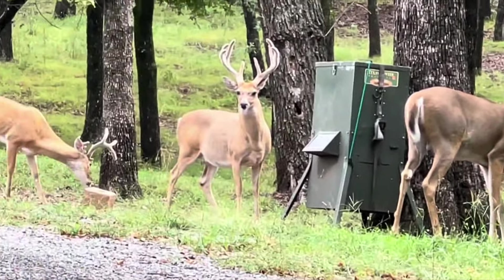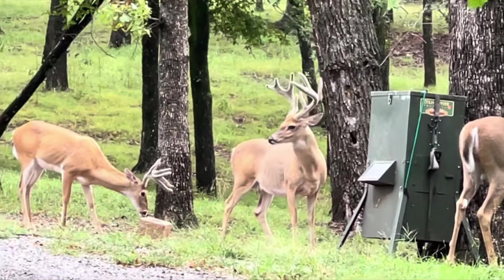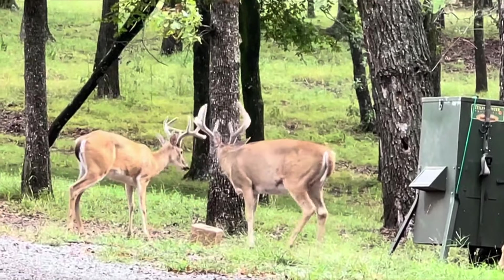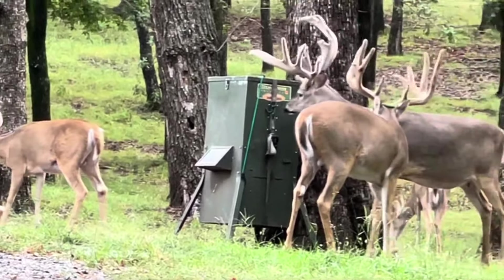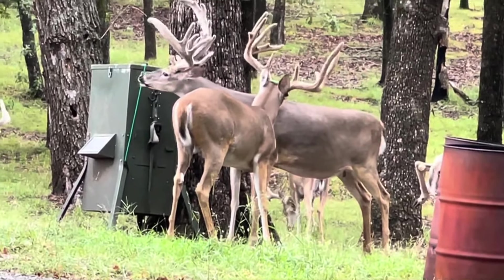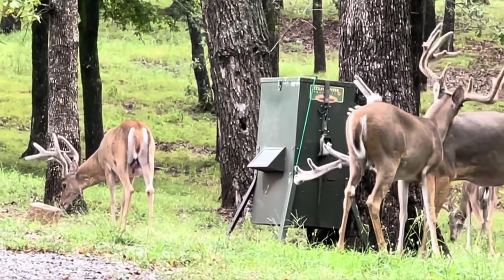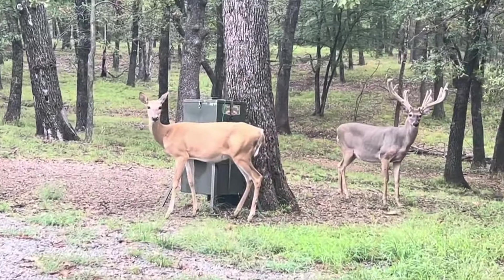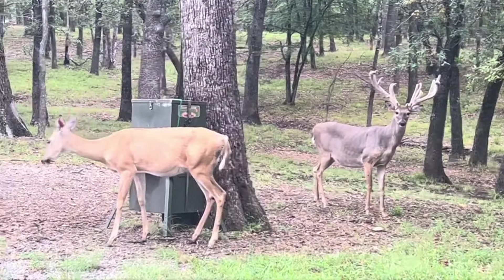Look at that — father and son coming in, and another big one. Fat boy right there in the middle — look at his belly, goodness sakes alive! That salt lick has garlic and fly control in it to keep the flies and ticks off them, and it's working exceptionally well. Look at all those deer! Rain and cooler weather — it's time for fall.